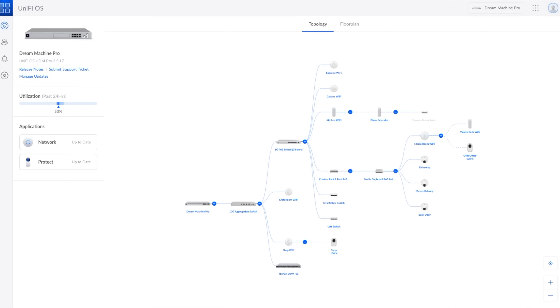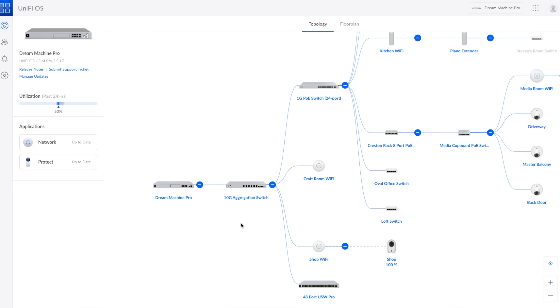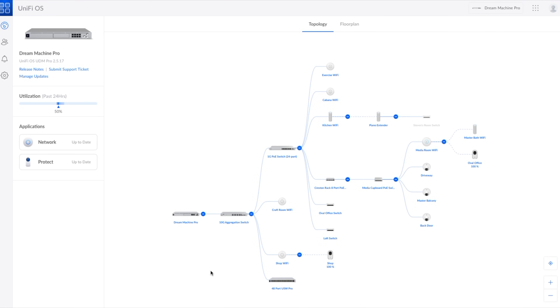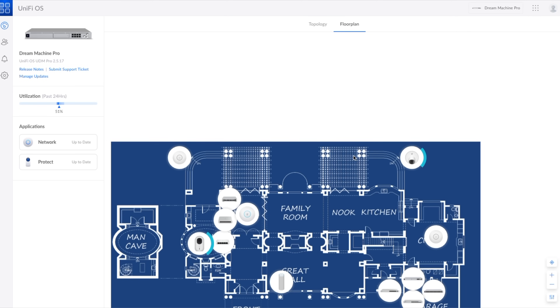Let's use our web browser to bring up the user interface for the Dream Machine. Once we're logged in, we're greeted with a diagram of the network topology. In my case, we can see that the Dream Machine Pro is the root of the network on the far left. From there, it branches to the 10 gigabit aggregation switch, which in turn connects to the two main switches — that 24-port PoE switch and the 48-port gigabit switch. The nice thing about UniFi switches is that they show up in the management interface. If I click on the Floor Plan tab, I can see a blueprint of the house and the various devices overlaid upon it. This is as simple as uploading an image of your floor plan and then dragging the icons around to correspond to the physical locations of the switches and access points.